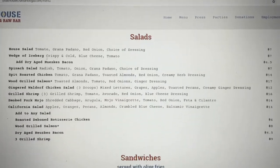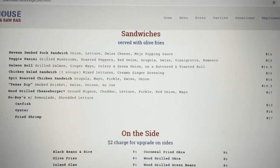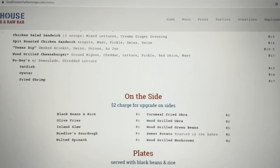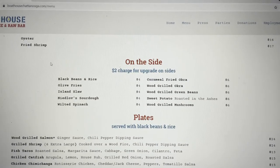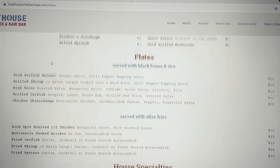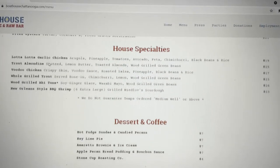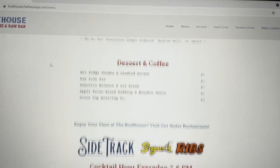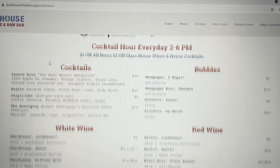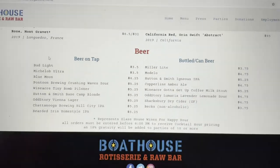They have some salads and some sandwiches — they were out of the salmon roll when we were there, and I really wanted to try it, but it was not available. There are some sides, the plates, house specialties, dessert and coffee. Then they have cocktails, champagne, wine, and different beers.